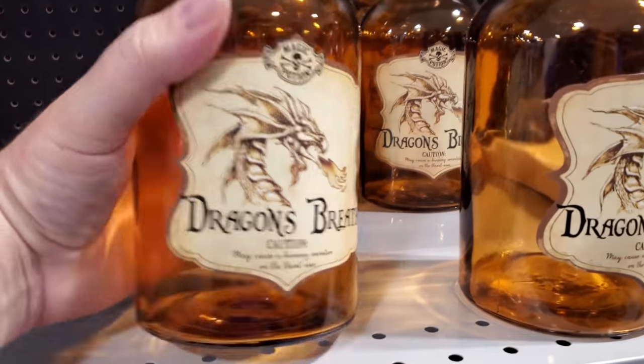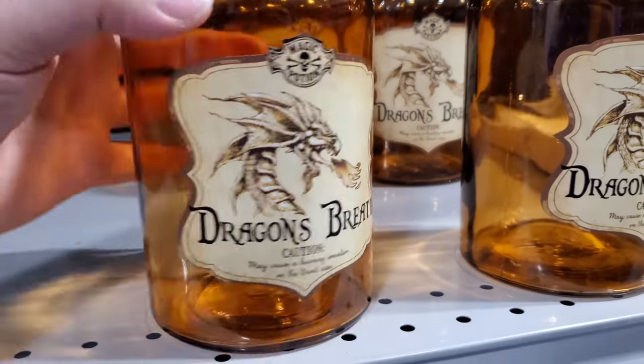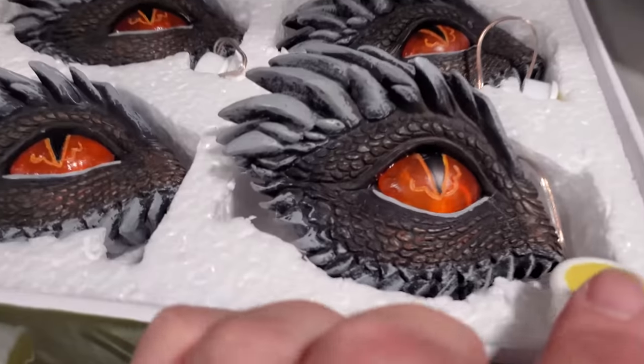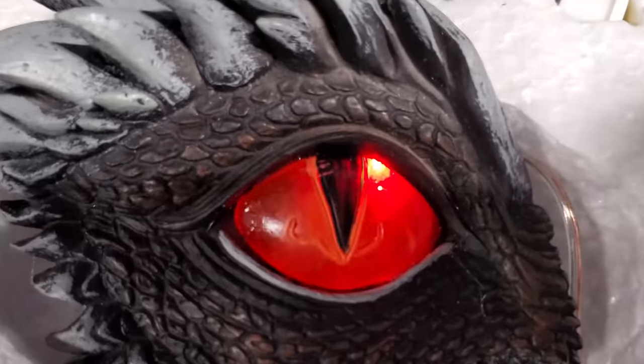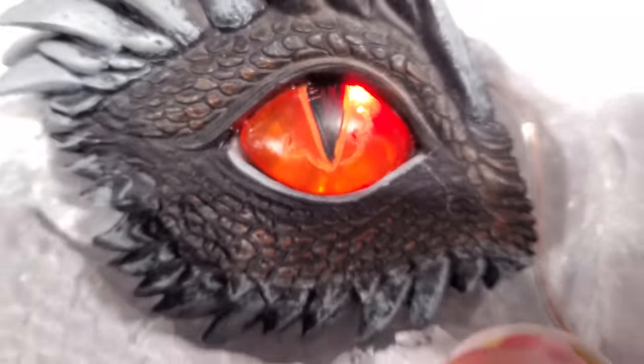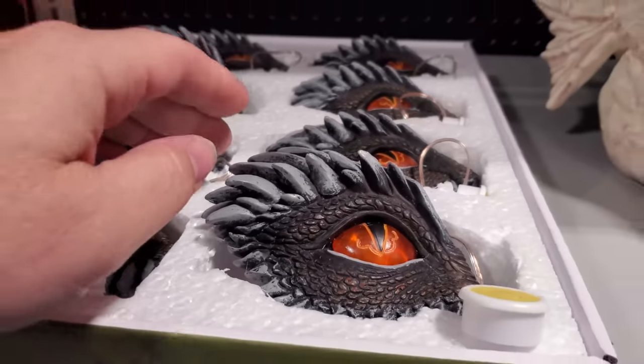Look at this — we got Dragon's Breath. That's pretty sweet. How can I be so excited about Halloween in June? It's because we have a light-up Dragon's Eye — look at that, that is so cool. I love you, Dragon's Eye. I guess you just hang a Dragon's Eye on the wall, so it's a lone dragon eye blinking on the wall.